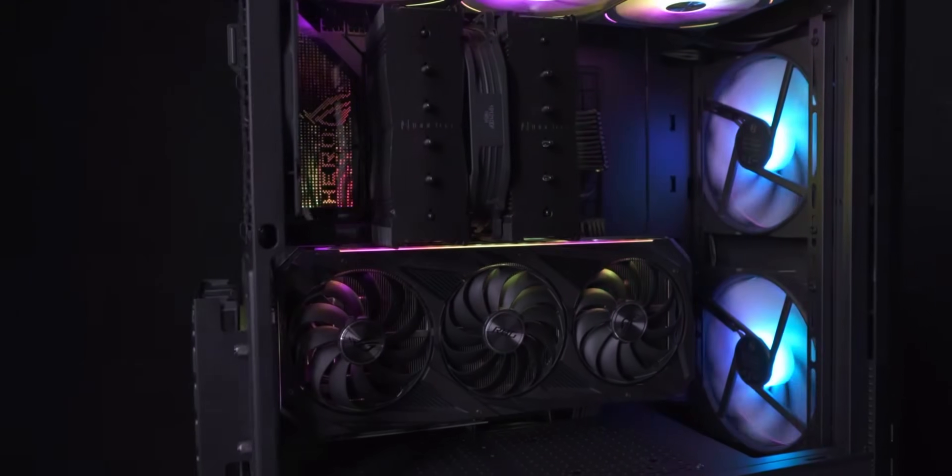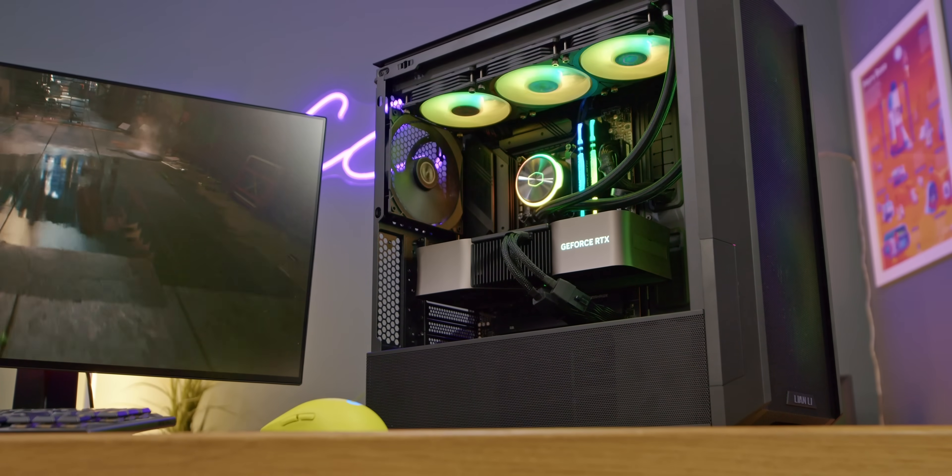The downsides of the Lancool 216? Well, only one — it's a bit plain. But is this really a fault? Well, it is if you don't want plain. So how about we move on to the best-looking cases of 2022?